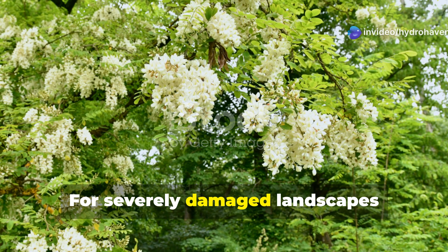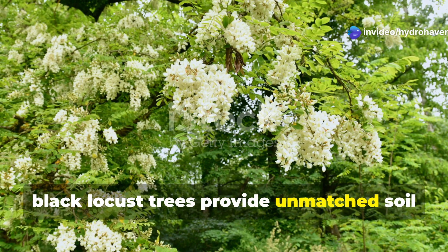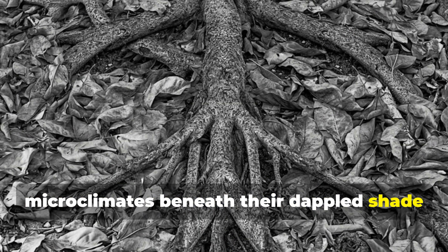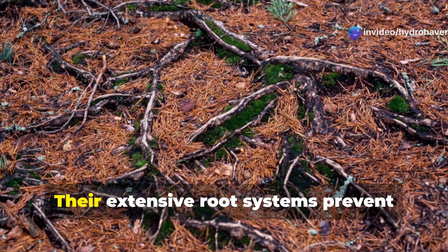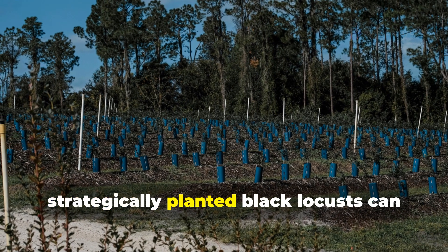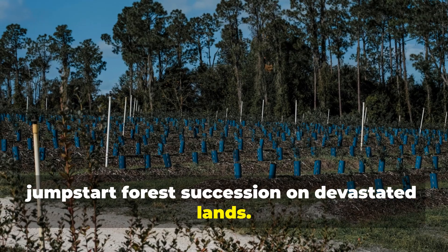For severely damaged landscapes requiring long-term remediation, black locust trees provide unmatched soil healing capabilities. These fast-growing nitrogen fixers create microclimates beneath their dappled shade, while continuously depositing nitrogen-rich leaf litter. Their extensive root systems prevent erosion on even steep slopes. While considered invasive in some regions, strategically planted black locusts can jumpstart forest succession on devastated lands.